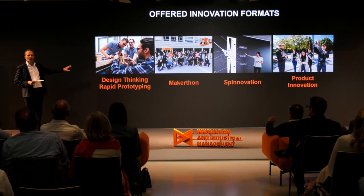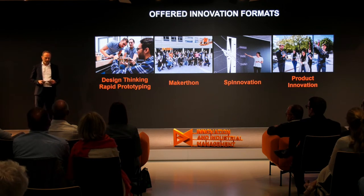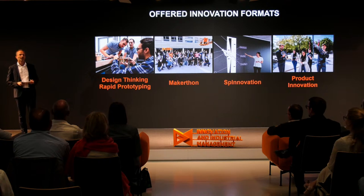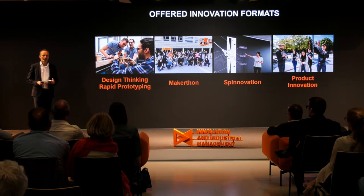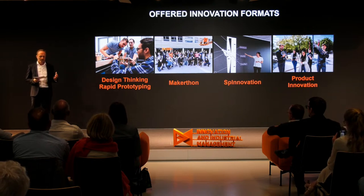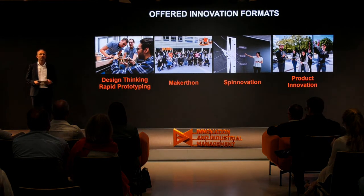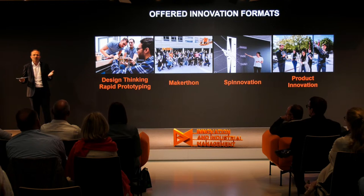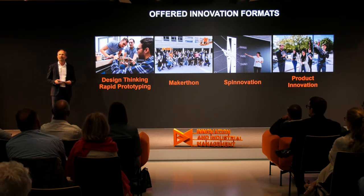We offer design thinking and rapid prototyping also for our industry partners. Design thinking, developed from Stanford University, is important for companies getting new ideas and understanding customer needs — understanding the problem before you develop a product. Then Make It On — a hackathon-style format of 48 hours where students work in small groups for company tasks, usually two or three teams on the same challenge. Spinnovation is a new format where we take patents owned by the university, give them to students, and see what applications they can create — sometimes students start a startup.